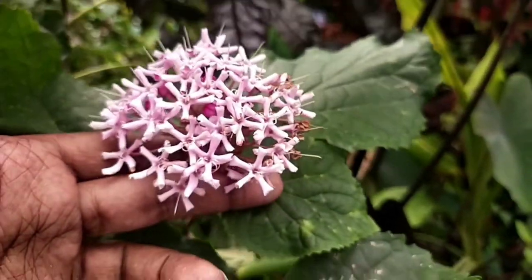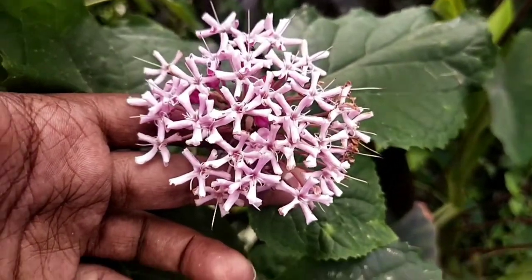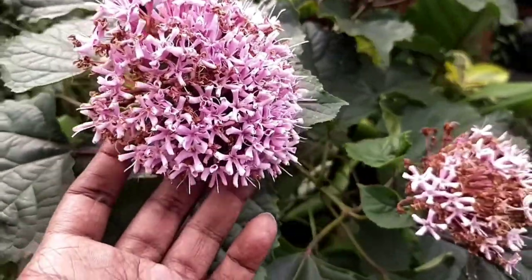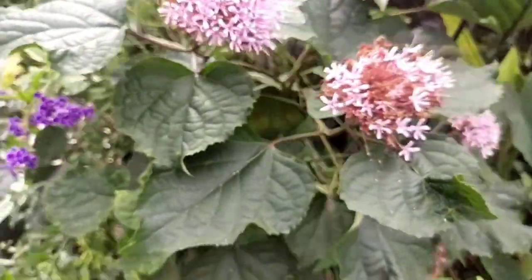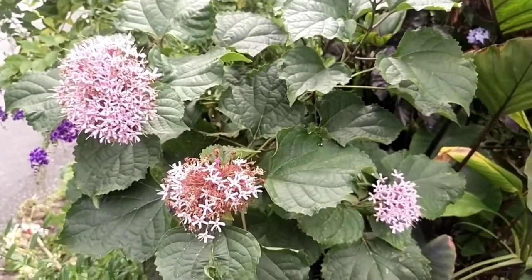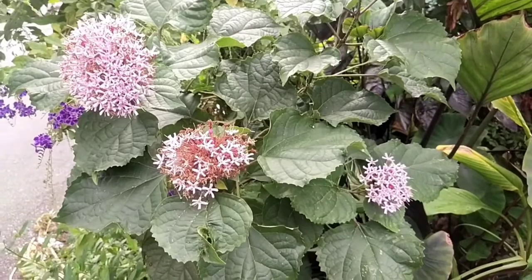Other than that, I don't find this to be a fussy plant — they do well in any regular potting mix. I also find that they do very well with regular pruning. I think it is a very beautiful plant, very fragrant in the evening time, and it has beautiful pink flowers.